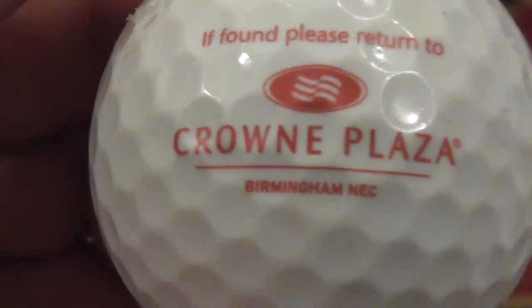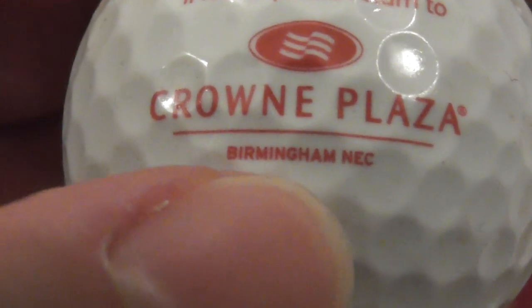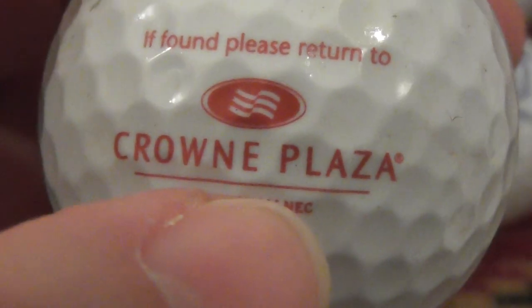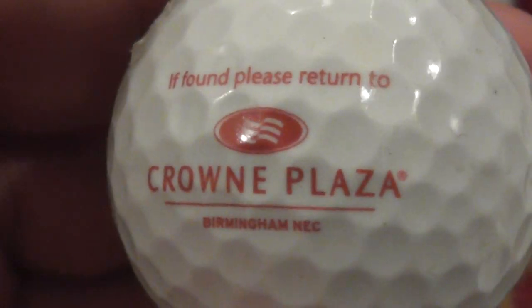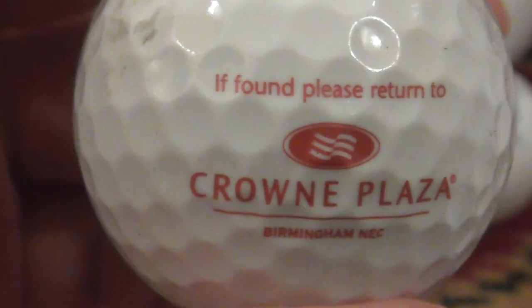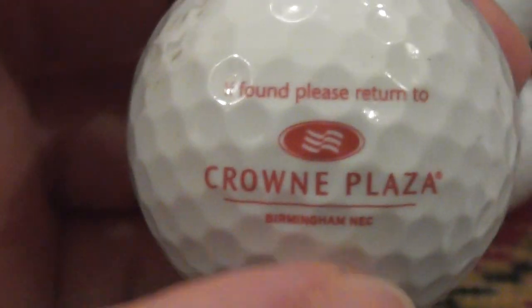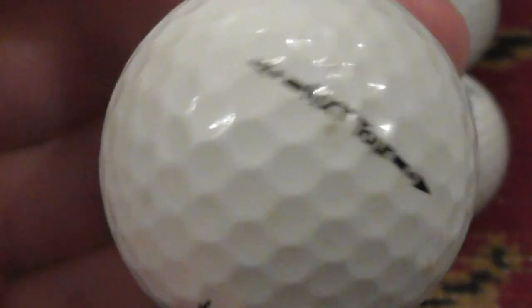The last logo: 'If found please return to' — oh cool, I didn't read that at first — 'Crowne Plaza Birmingham NEC.' I've been to the Birmingham NEC — that stands for National Exhibition Centre, where they do exhibitions on almost a weekly basis, changing topics constantly. I've been to something called the Clothes Show Live there, like a fashion show where you could buy clothing, and the next week they'll do one for building supplies, and so on.